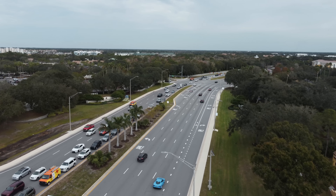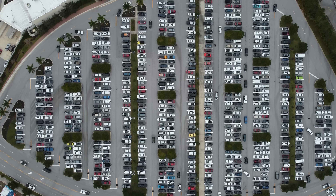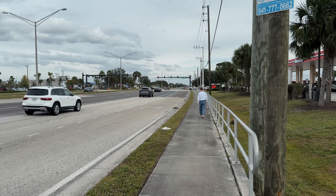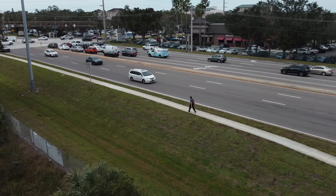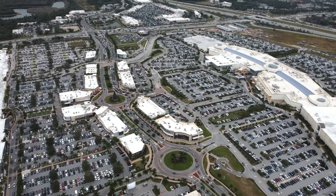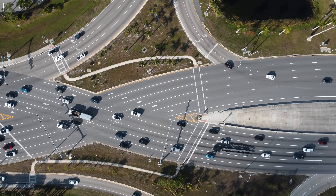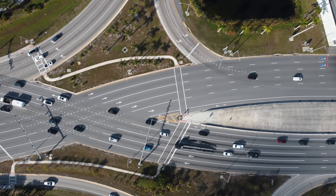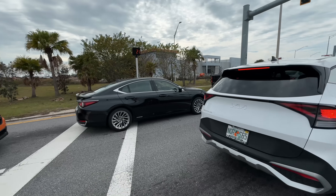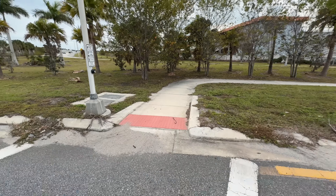This car-centric development creates an environment where things have become so far away from each other that using a car becomes not just the norm, but often the only feasible mode of transportation. It disincentivizes other forms of transit like walking or biking, because of how long it would take and the safety concerns from traffic. And this is exactly what happened here in Sarasota. This interchange was built to accommodate a high volume of cars, only adding to the car-dominant nature of the area, making it difficult and unsafe for those without a vehicle.